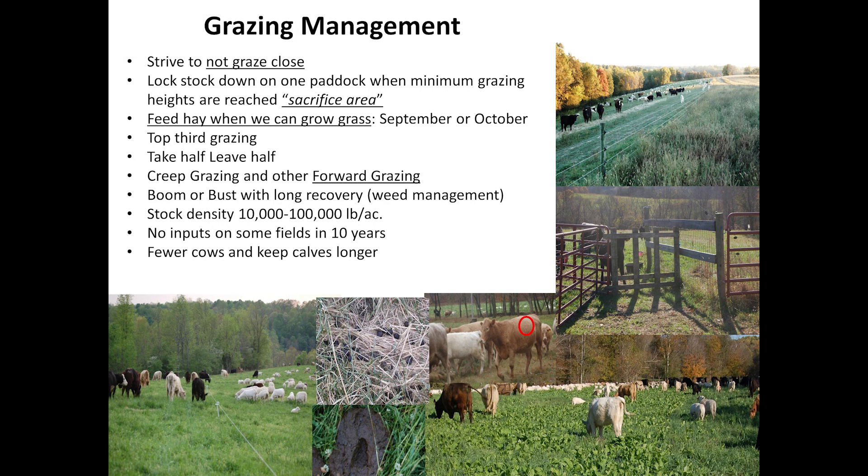Some rules of thumb: top-third grazing — if it's nine inches, graze it down to six inches. Take half, leave half — if it was eight inches, graze down to four. Creep grazing is allowing animals to go in front of the others, because the one that gets the first bite gets the higher quality diet. I reached the point where I decided I can't rotate cattle with one wire and let sheep go in front anymore, because the sheep were eating all the good forage and the cattle were losing body condition.